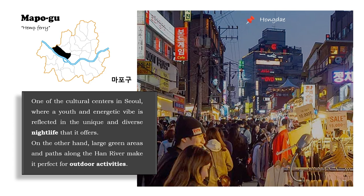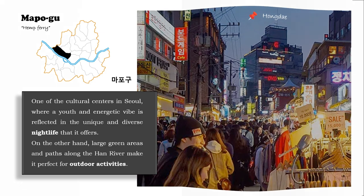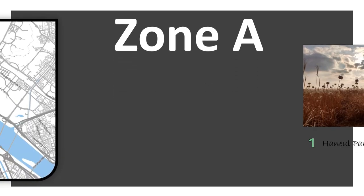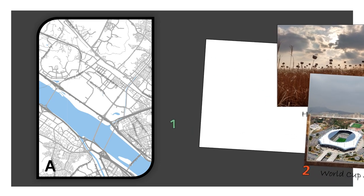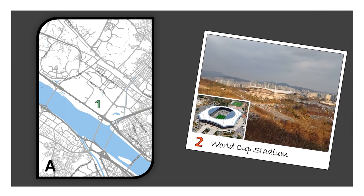I divide this district also into two areas. In Zone A, we can find a really underrated park — Haneul Park, or Sky Park — and the World Cup Stadium, used in the 2002 World Cup, is also located in this area.